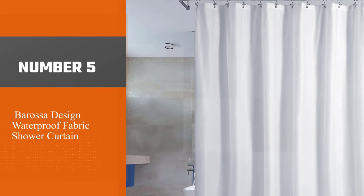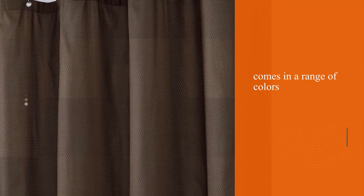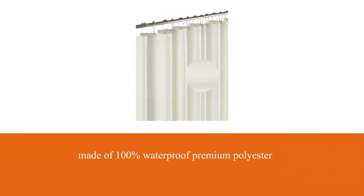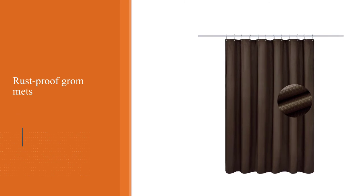Number five: Barossa Design waterproof fabric shower curtain. If you're looking for a specific color, look no further. The Barossa Design shower curtain liner comes in a range of pastel blues, browns, and grays. No matter the color, no PVC, vinyl, or plastic is used — it's 100% waterproof premium polyester. As you're showering, water will slide off the curtain effortlessly.